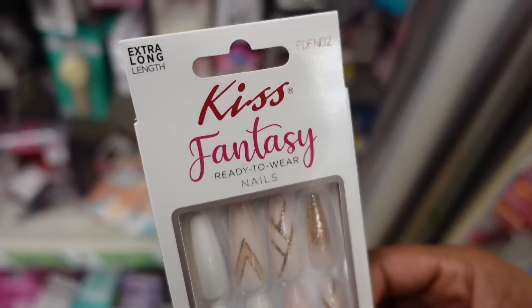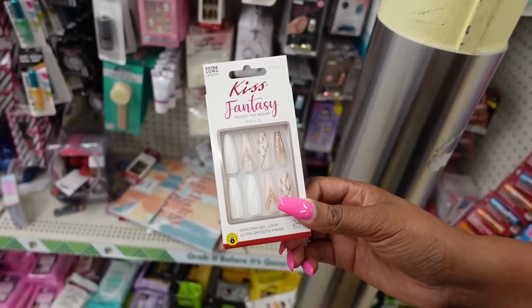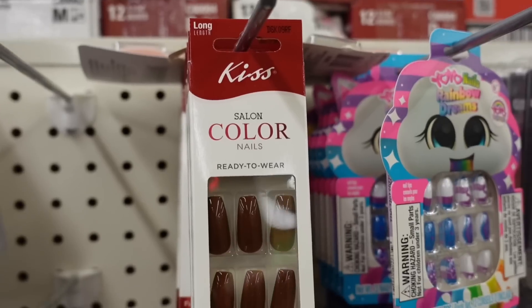The ones I decided to pick up are the Kiss Fantasy nails. If you're not familiar, Kiss Fantasy is like a step up from the regular Kiss Nails. The shorter variety usually costs around $5.99 at CVS and Walgreens, and Kiss Fantasy can run from $7.99 all the way up to $10.99 depending on the store. To see them at Dollar Tree for $1.25 was definitely a win. They're ready-to-wear nails with a gel look and ultra-smooth finish — you get 24 nails in the pack.